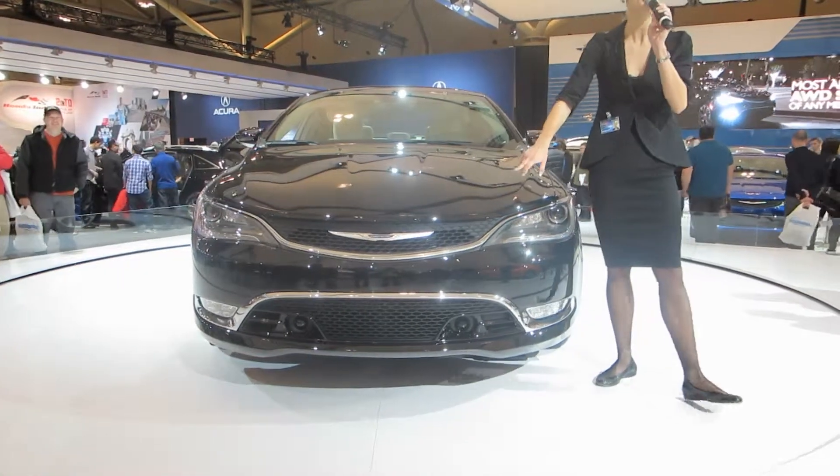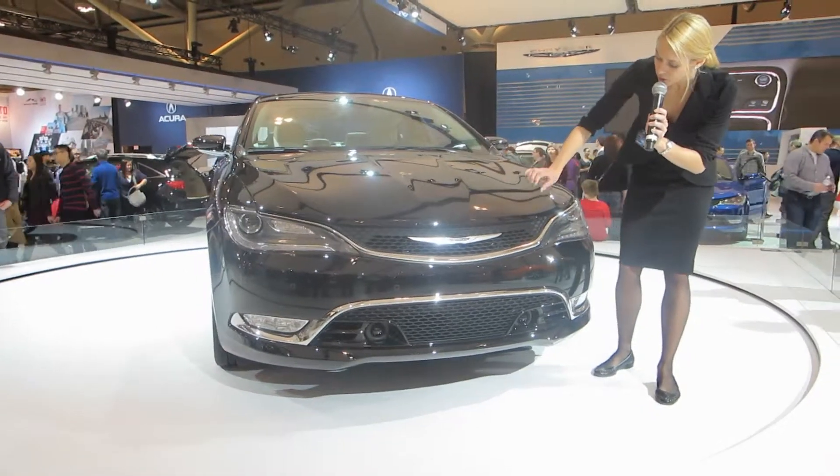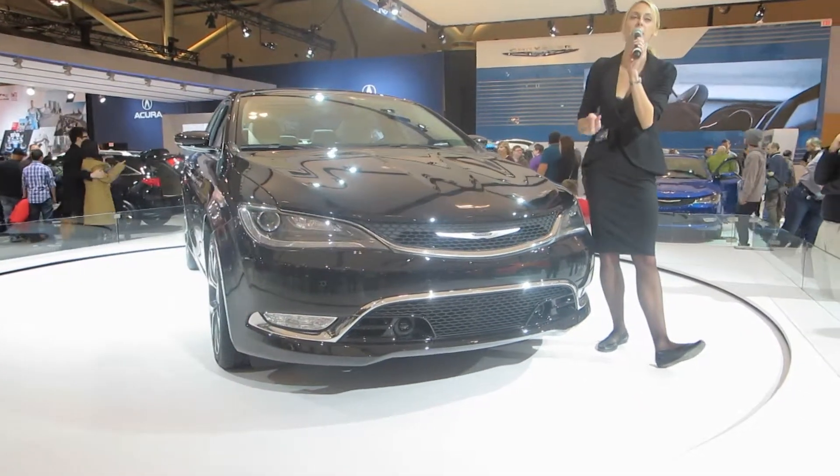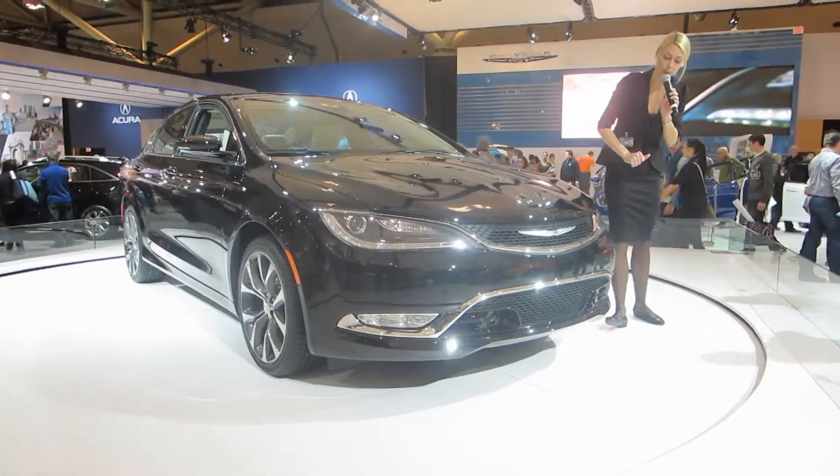Up at the front is the new face of the Chrysler Brand. Its sophisticated textured grille with integrated headlights creates a three-dimensional effect, emphasizing the floating badge in the distinctive shape of its wings.